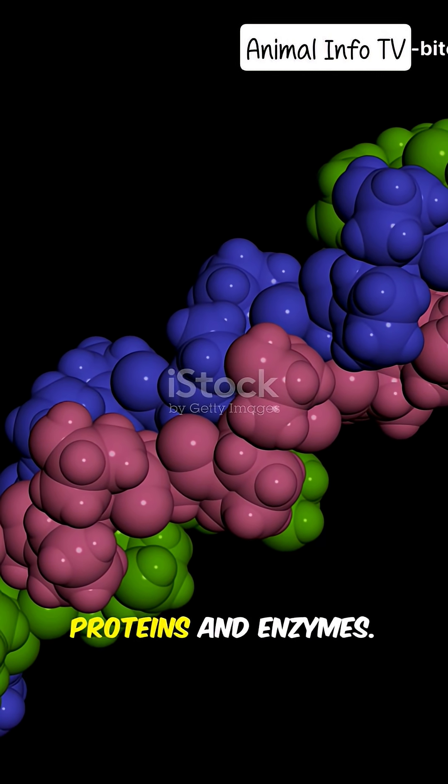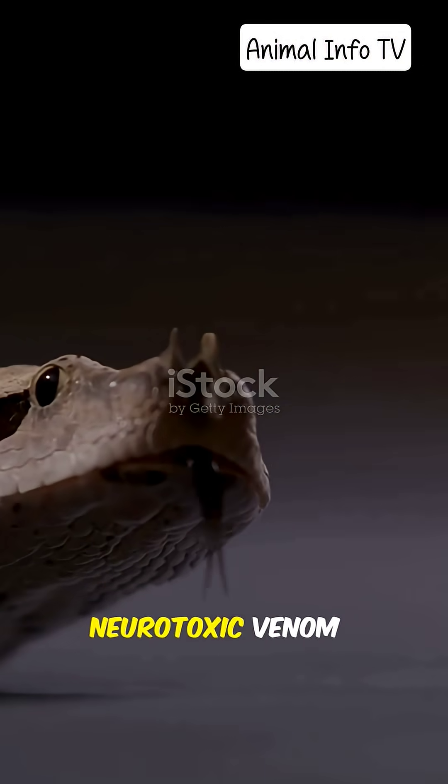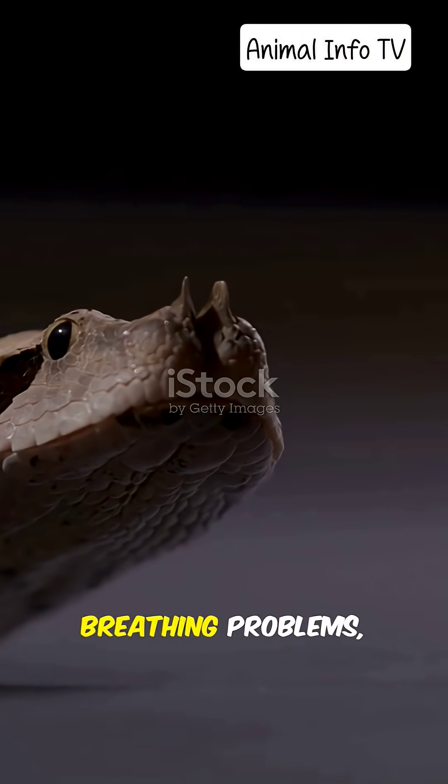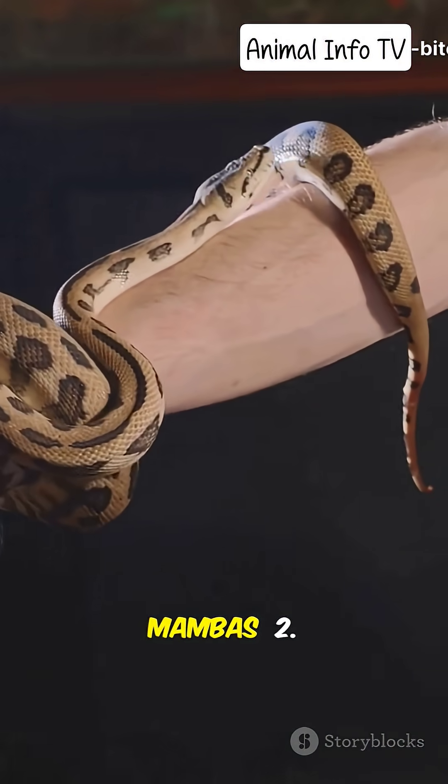Snake venom is a deadly cocktail of proteins and enzymes. It works in different ways. First, neurotoxic venom attacks the nervous system, causing paralysis, breathing problems, and sometimes death. Examples include cobras, kraits, and mambas.